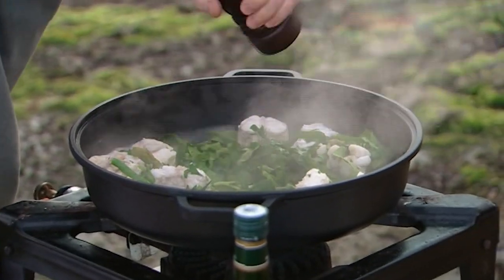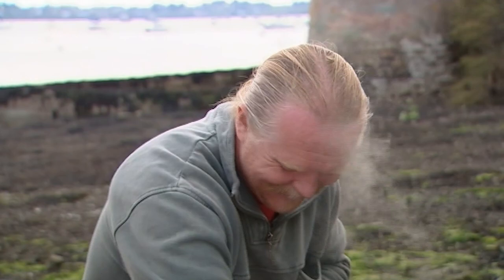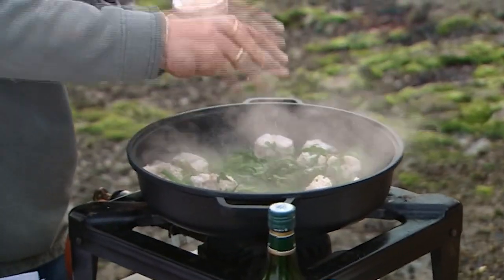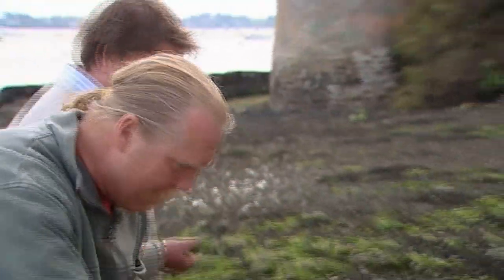So I'll start the seasoning — plenty of pepper, a good sprinkling of salt. Bear in mind we've had none at all, so it's right at the very end we're doing this. Put the chives in now as well.